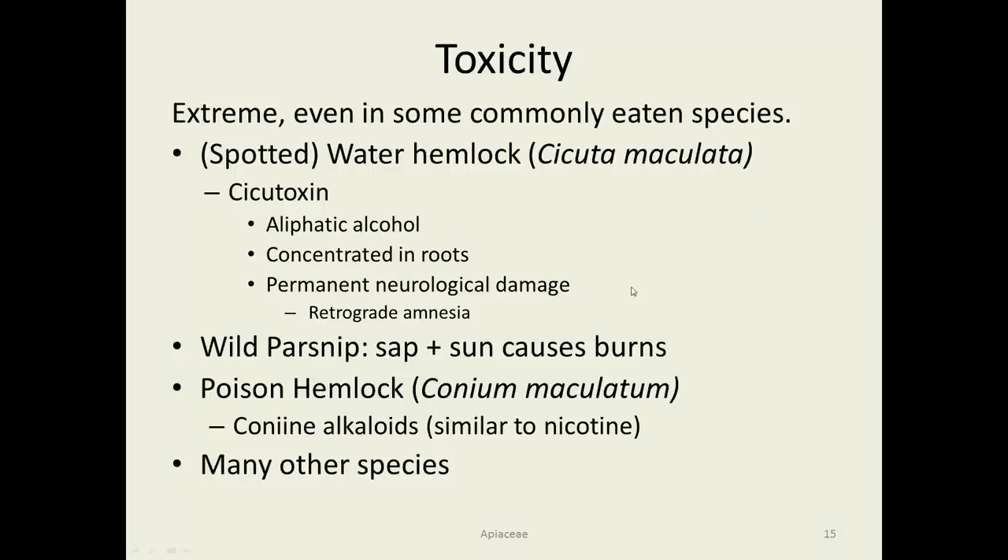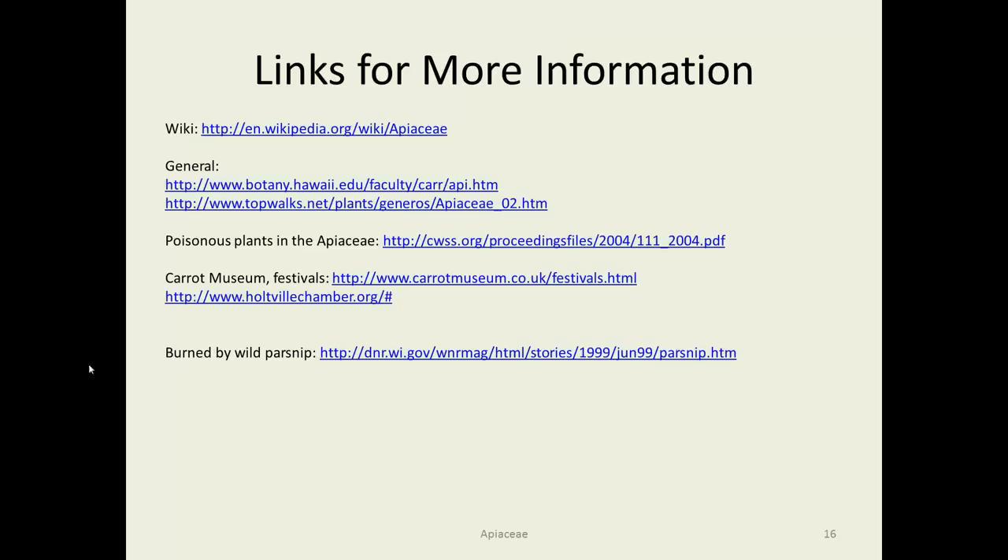Regarding toxicity: water hemlock is probably the most poisonous plant in the U.S. and North America. Wild parsnip causes burns when sap contacts skin exposed to sunlight, and even celery field workers sometimes have that reaction. Poison hemlock is an introduced species that is extremely poisonous. References are provided, including information on carrot museums and festivals, a list of poisonous plants in the Apiaceae, and a Wisconsin DNR article with photographs of people who have gotten into wild parsnip.